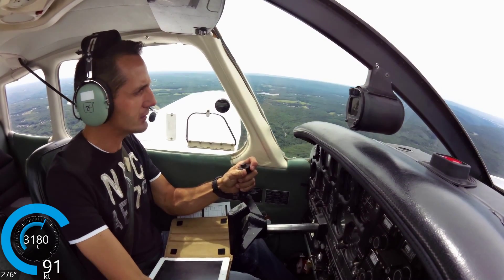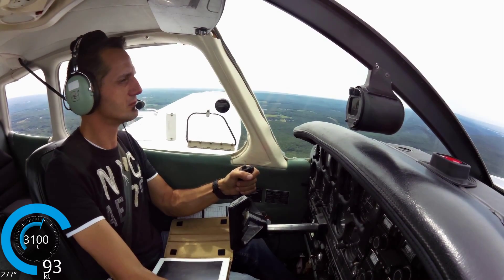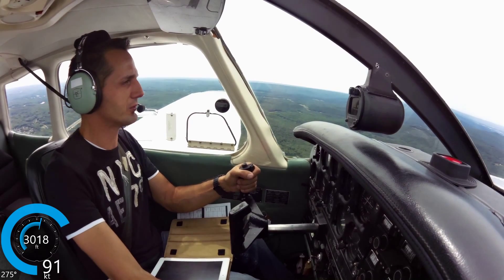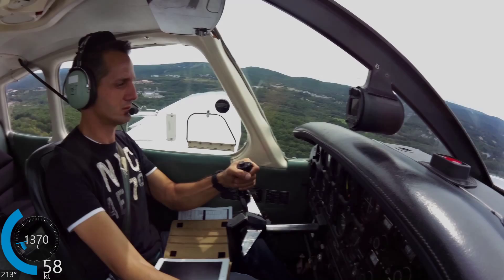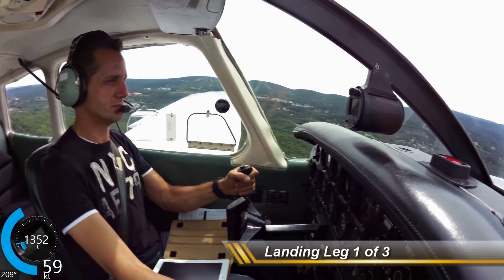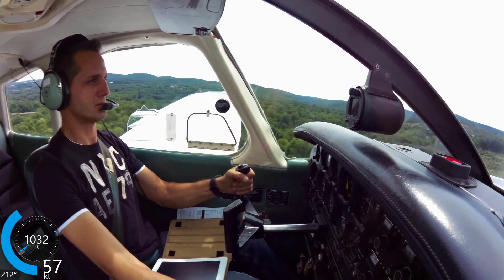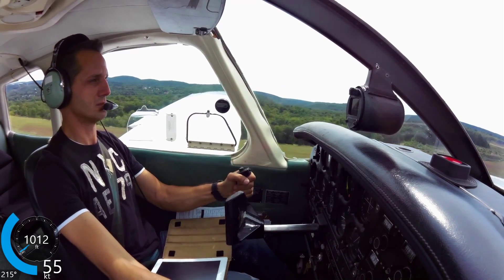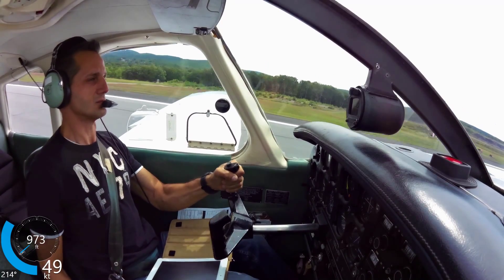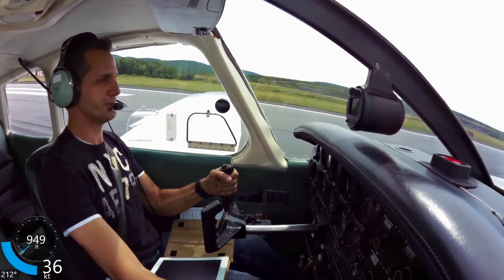Wilkes-Barre Tower, Warrior 409-65, 8 miles east, inbound for full stop landing. 4-9-65, Wilkes-Barre Tower, runway 22, cleared to land. Cleared to land on 22, 9-65. Winds 210, gusting at 15 — pretty much right down the runway. 70 knots, flaps, 1,800 RPM.